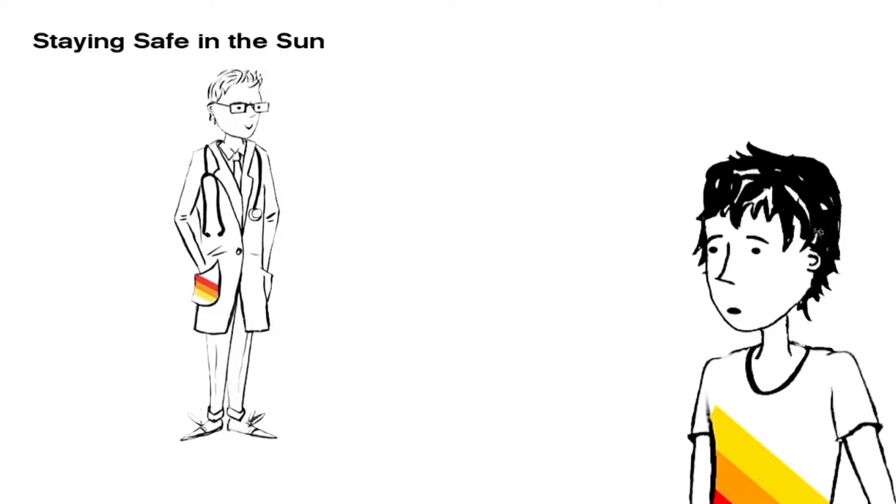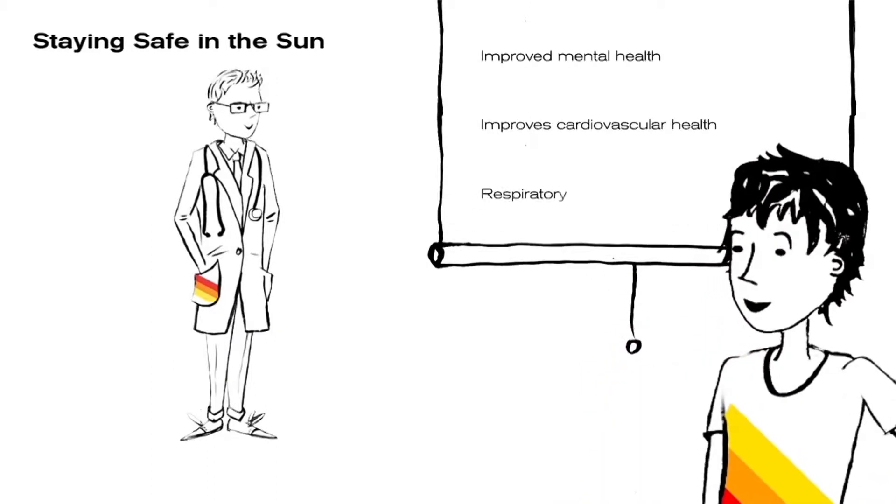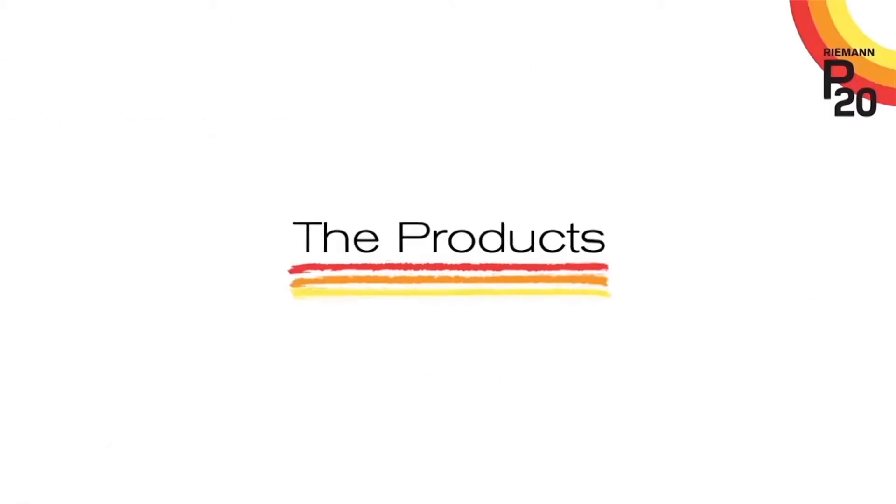In fact, exposure to the sun has real benefits for your mental, cardiovascular and respiratory health. P20 helps you to enjoy the sun responsibly. Now let's take a look at the product range.